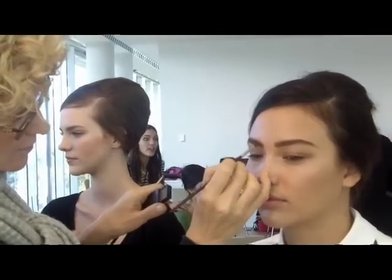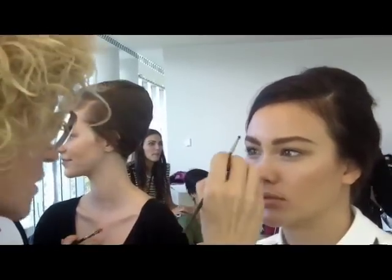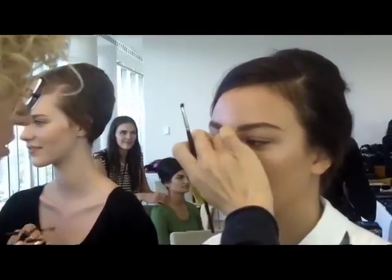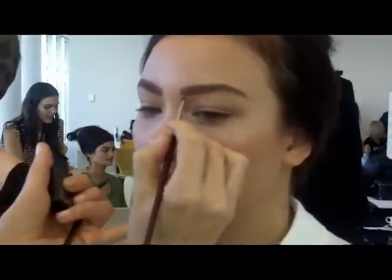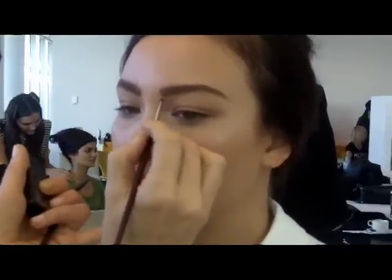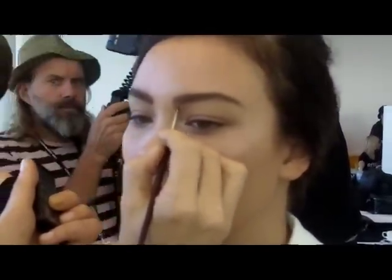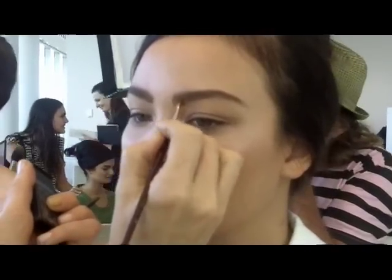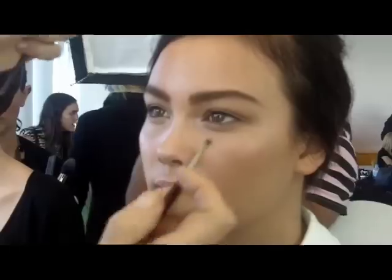And is this something that people could achieve at home, do you think? Yeah, definitely. You can just slightly heavy up your brow. You don't have to go as heavy as this, but just drawing in your own brows and adding a slight heaviness to the brow — that kind of gives it that nice feel.